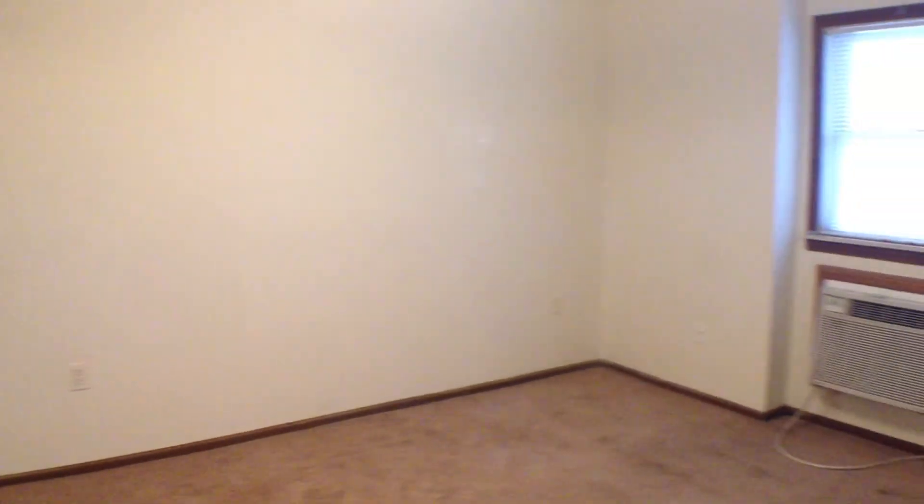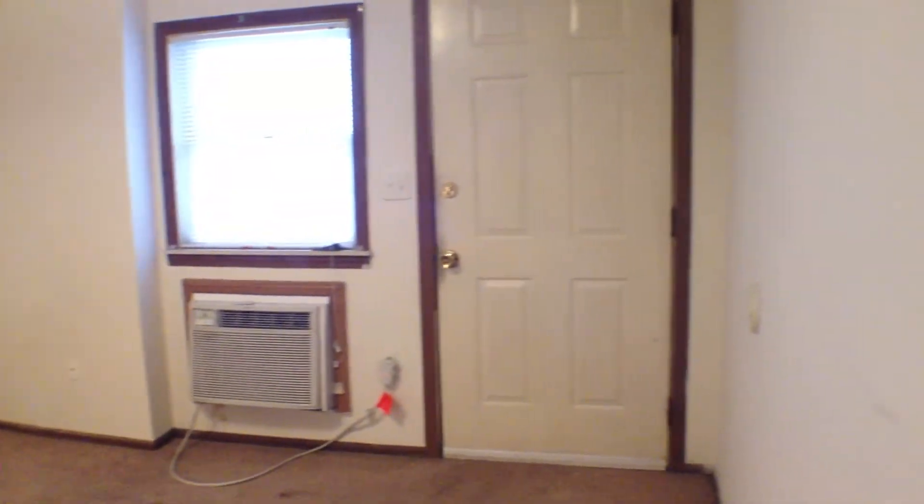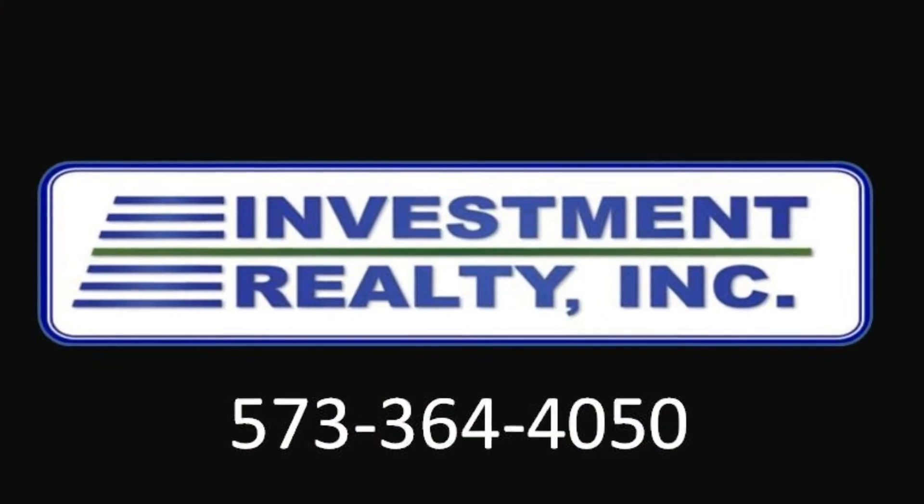Thank you for stopping by. If you'd like more information on this property, please contact us at 573-364-4050.